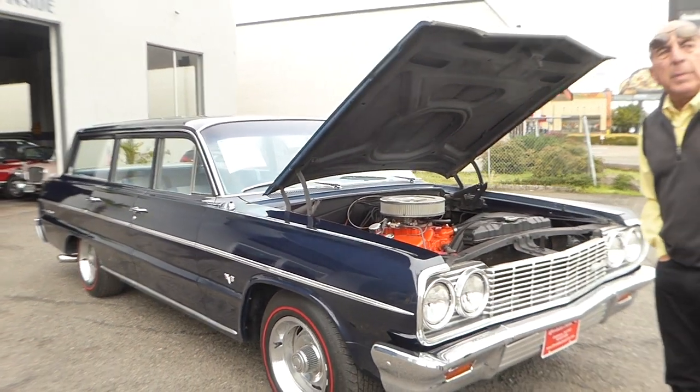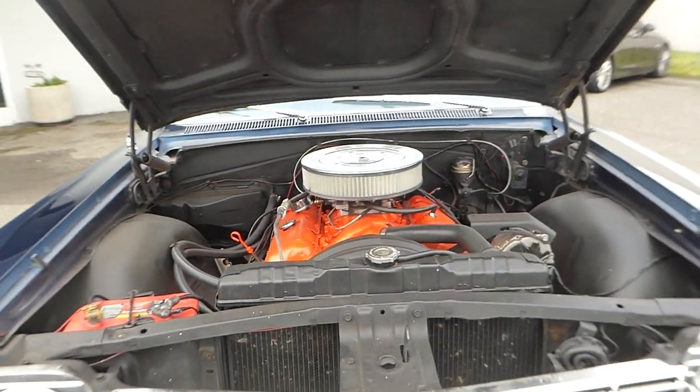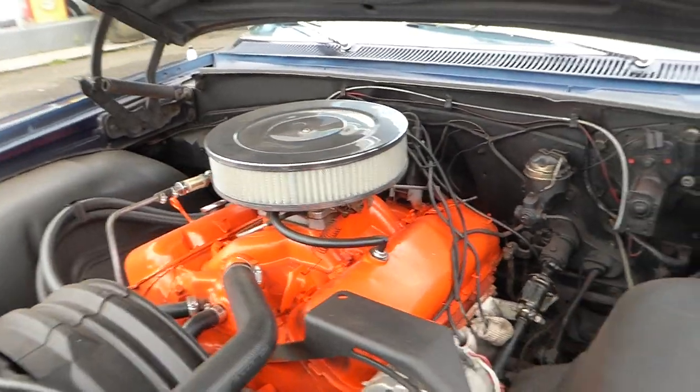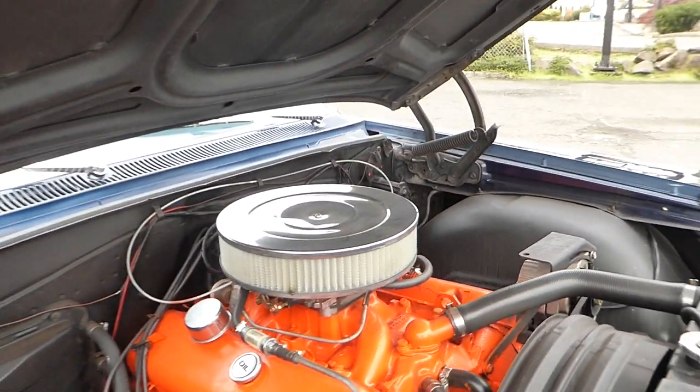Here's the best part — the engine compartment. You've got a 402 with a manual three-speed transmission. Very, very nice.